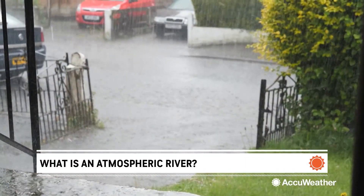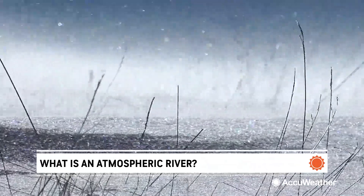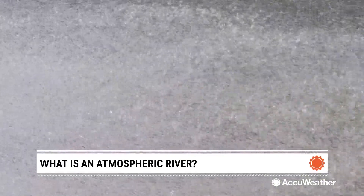When the atmospheric river makes landfall, they often release this water vapor in the form of rain or snow, and they can pack a punch. While atmospheric rivers are common along the west coast, they can happen anywhere that winds can move tropical moisture from the tropics to a mid-latitude location.